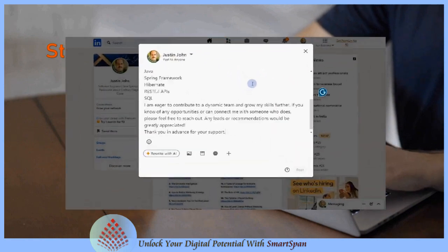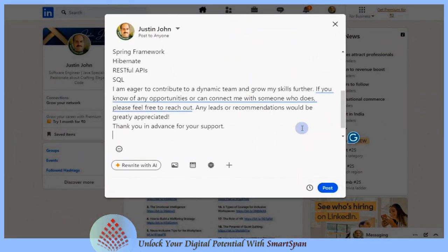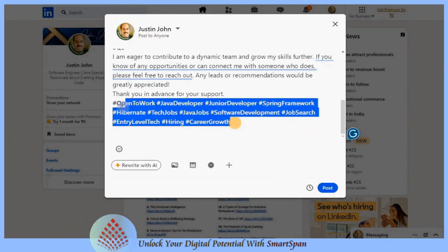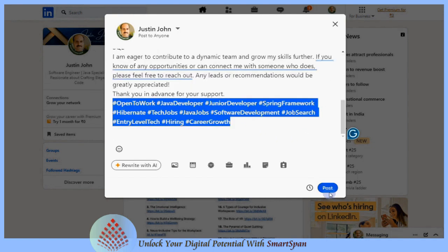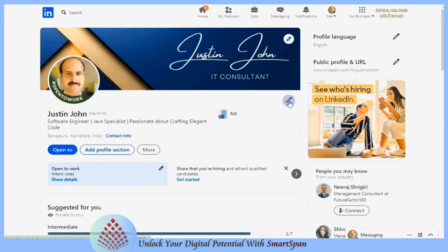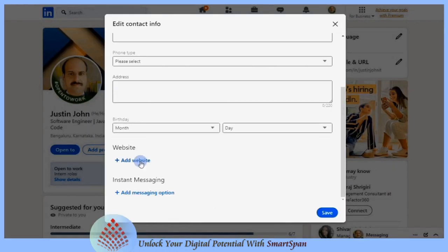Importance of hashtags: using hashtags on LinkedIn strategically can significantly enhance your job search by increasing your visibility, helping you engage with the right audience, showcasing your expertise, and connecting you with potential employers and industry. Adding a URL to your LinkedIn profile can also enhance your professional presence.